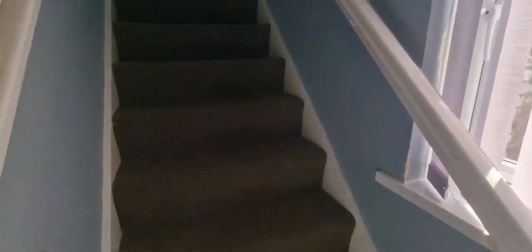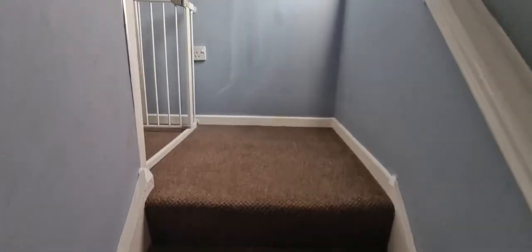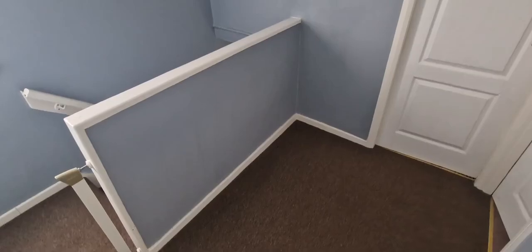So it's the first floor. Big landing space again — like I said, you could easily get a desk in there if you do work from home.